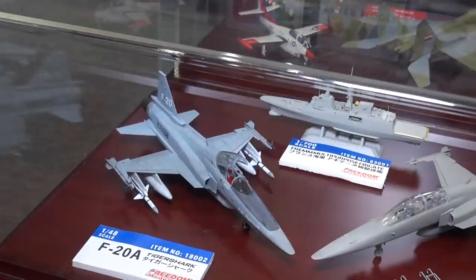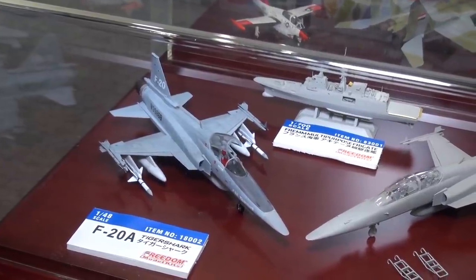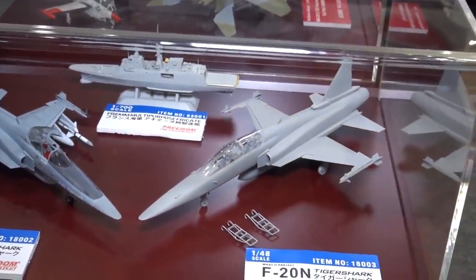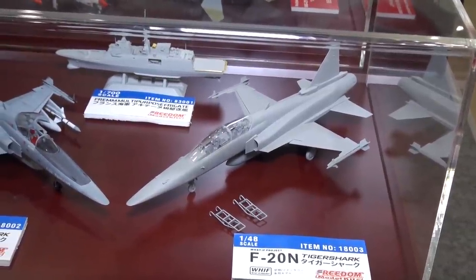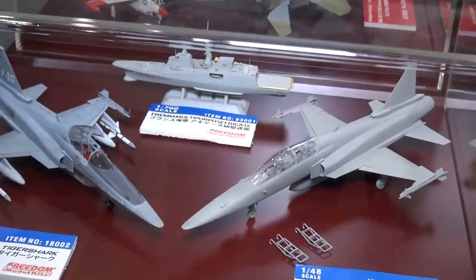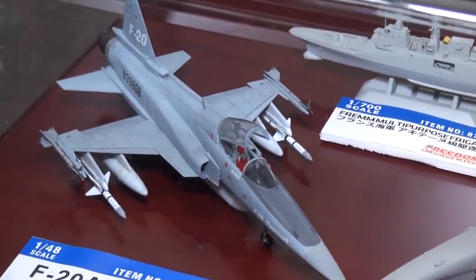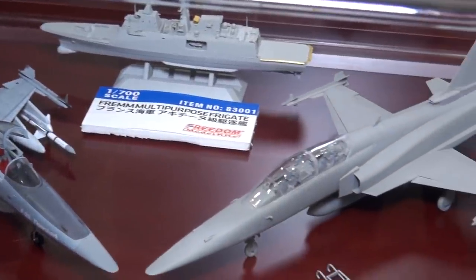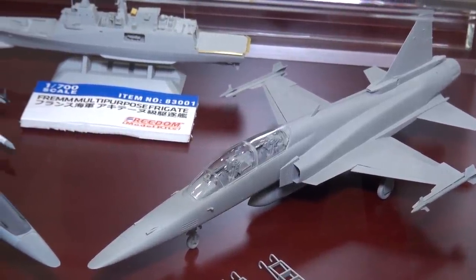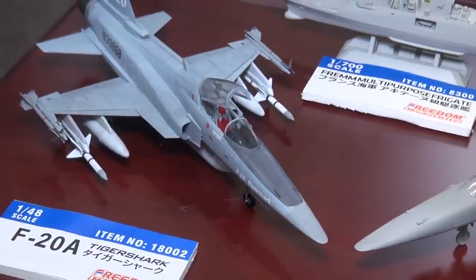We're checking out some cool new stuff from Freedom Model Kits, a company out of Taiwan. They have a 1/48 scale F20A Tiger Shark and the what-if project F20N Tiger Shark — there never was a two-seater version of the F20. The actual F20A was only a prototype; they made maybe two to four of them and it was never put into production. They're very detailed with nice recessed panel lines, rivet detail, and boarding ladders.